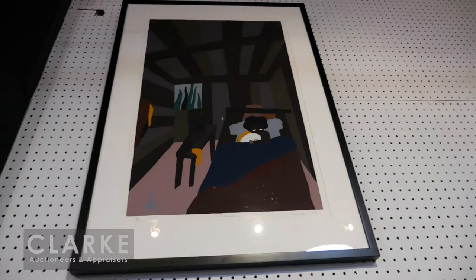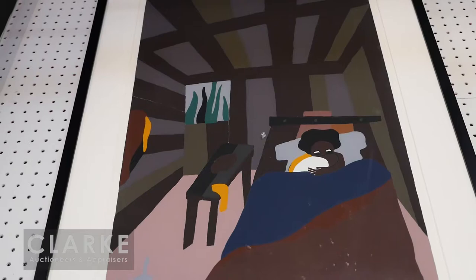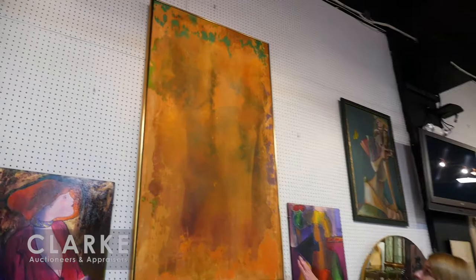Up above, I want to show you one of three silkscreens by African-American artist Jacob Lawrence. You can see the large planes of color — this is The Birth of Tucson. It's signed lower right, titled center, and has an edition number lower left. There are two others — please take a look at the website to see those.